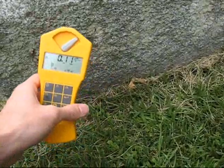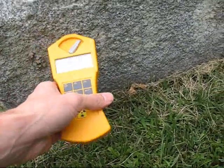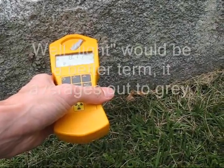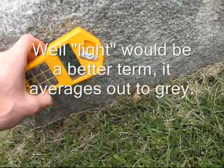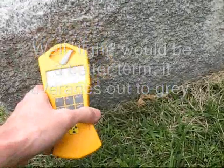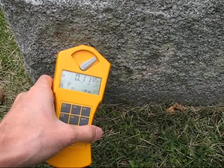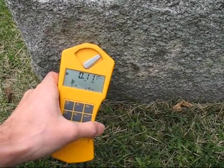This is the back of a typical granite tombstone, white, with the typical speckled appearance of granite. This one doesn't seem too active — you can see it's well within background.